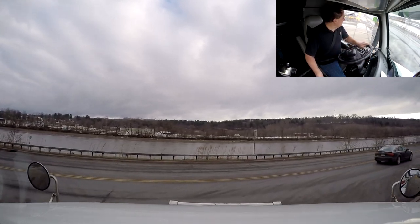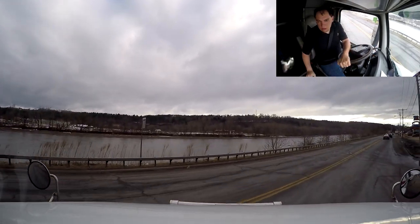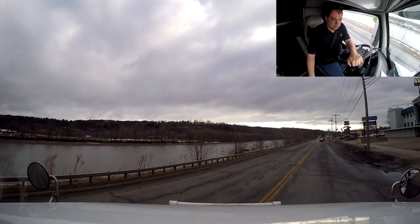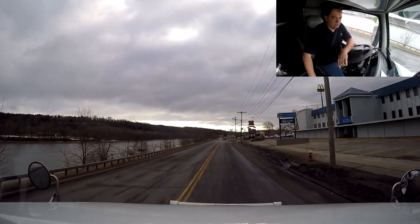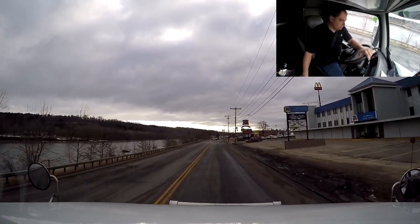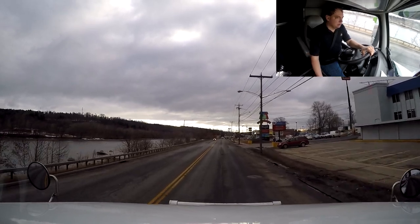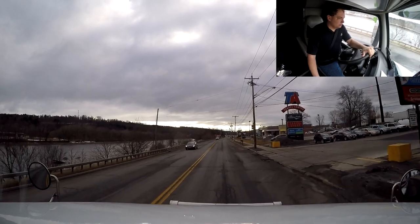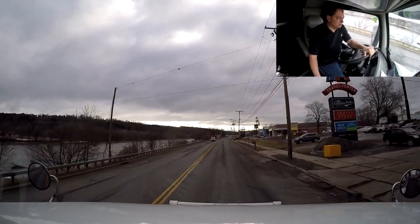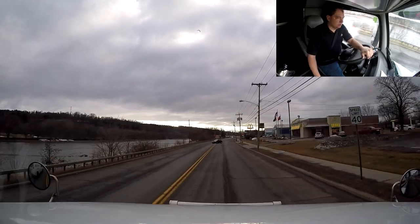Now we're going to get out of here and go deliver our load. We have about three hours to go to our delivery place — probably three hours and 15 minutes because the last stretch is a bit of narrow roads and back roads and stuff like that, so that usually takes a little longer.